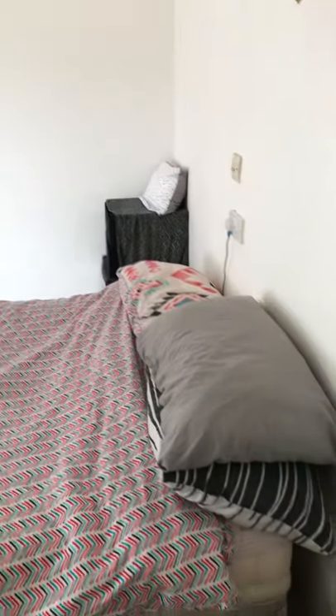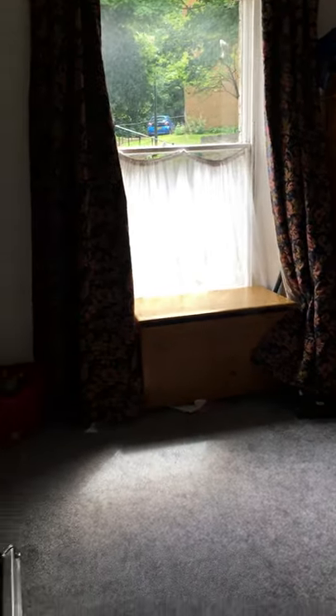The first door on your right will be the bedroom. This is a good double size room. The only thing to mention is that there probably won't be a bed — that's the tenant's to provide — but as you can see, it's still a really good size.